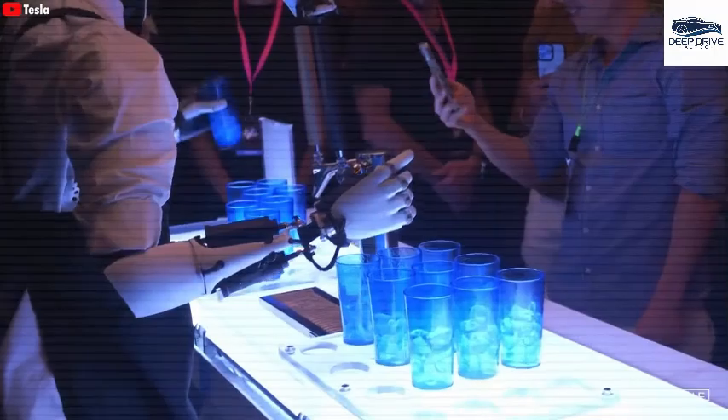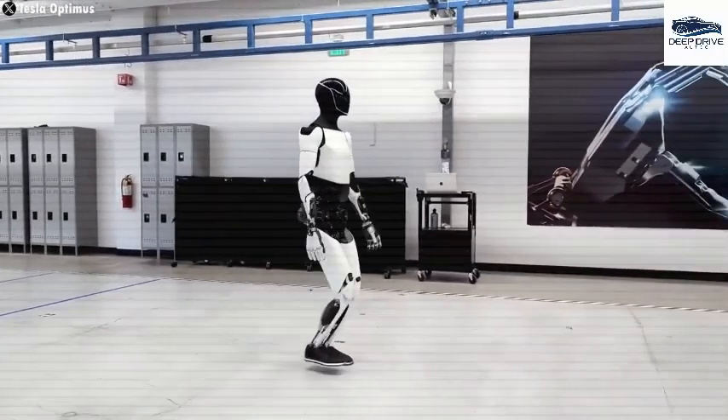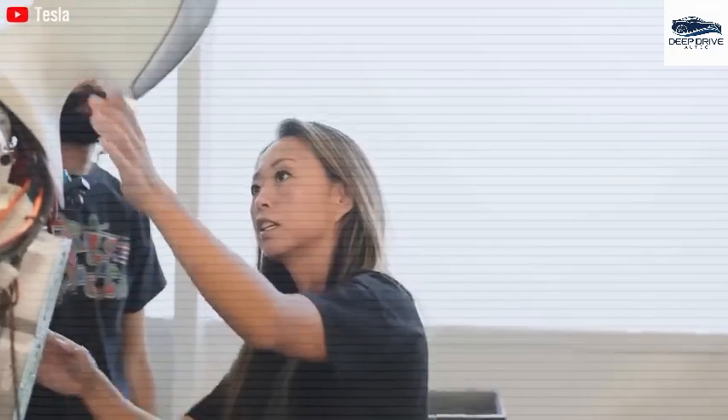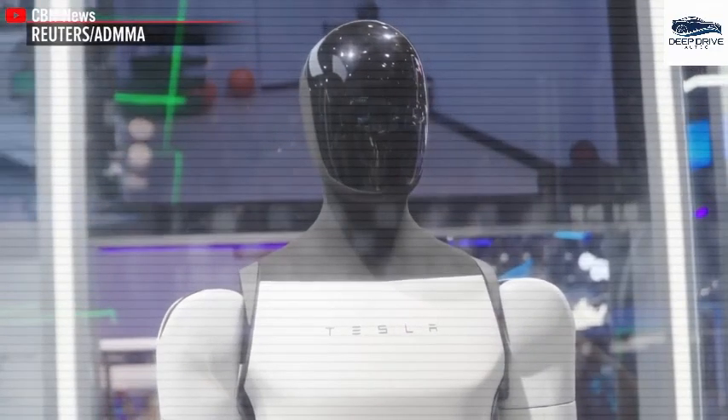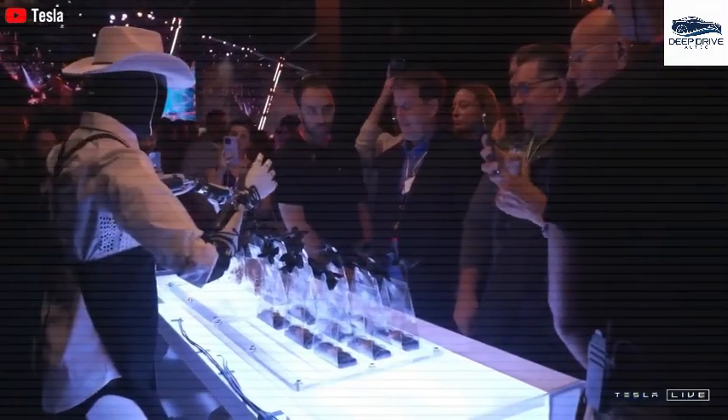These tasks vary widely, encompassing basic functions such as cleaning as well as more intricate responsibilities. Elon Musk posits that the demand for the Optimus robot may escalate into the billions, placing Tesla in a distinctive position within the humanoid robot sector. Such demand could potentially propel the company's valuation to $25 trillion.